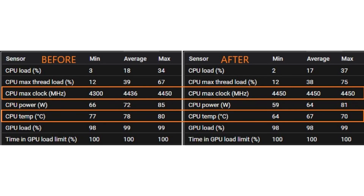Madness7771 also posted before and after temperature numbers using the same cooler. It sees a maximum temperature drop from 80°C to 70°C, and an average temperature drop from 78°C to 67°C, tested with a Forza Horizon 5 gaming workload. They also note that the peak temperature of the 5800x3D no longer reaches over 90 degrees Celsius.